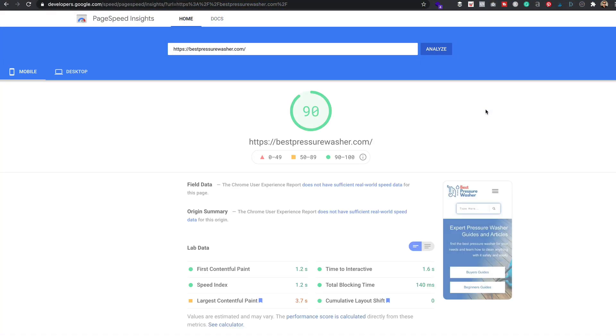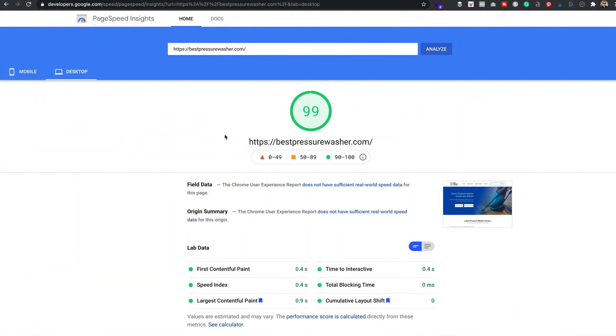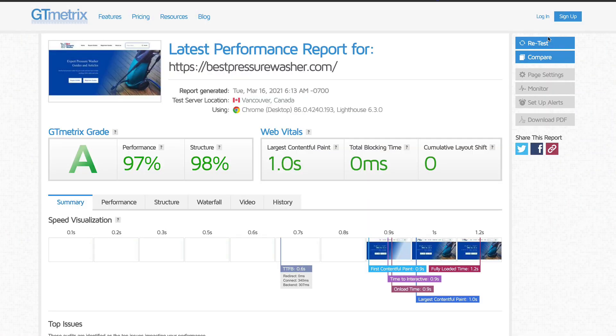But before you rush off and buy it, let me show you the effect it's had on the site — and it's pretty exciting. Looking at Google PageSpeed, we're in the green! We've hit 90 on mobile, and on desktop we're getting a score of 99, which is absolutely fantastic. Looking at GT Metrics, we've got a grade of A, performance of 97%, structure at 98%, largest contentful paint at one second, no blocking time, and no cumulative layout shift. We can see an improvement across all of the GT Metrics metrics.